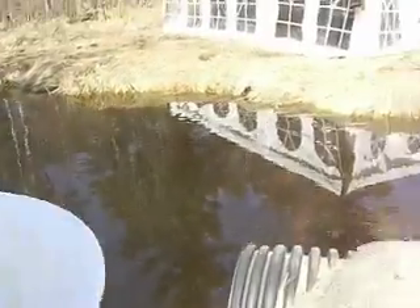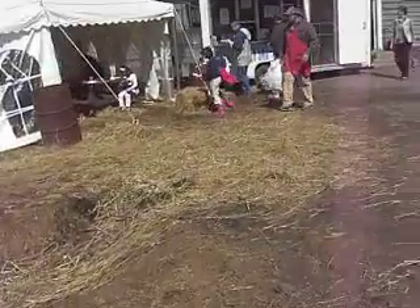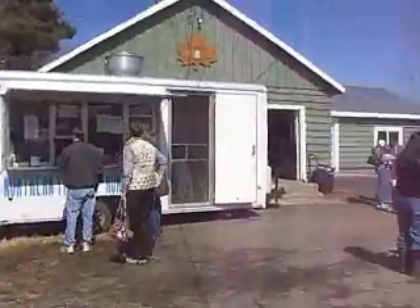We've got some duckies. We've got a little brook, not running too high. Parker's Sugar House, West Shazee, New York on the Slauson Road.